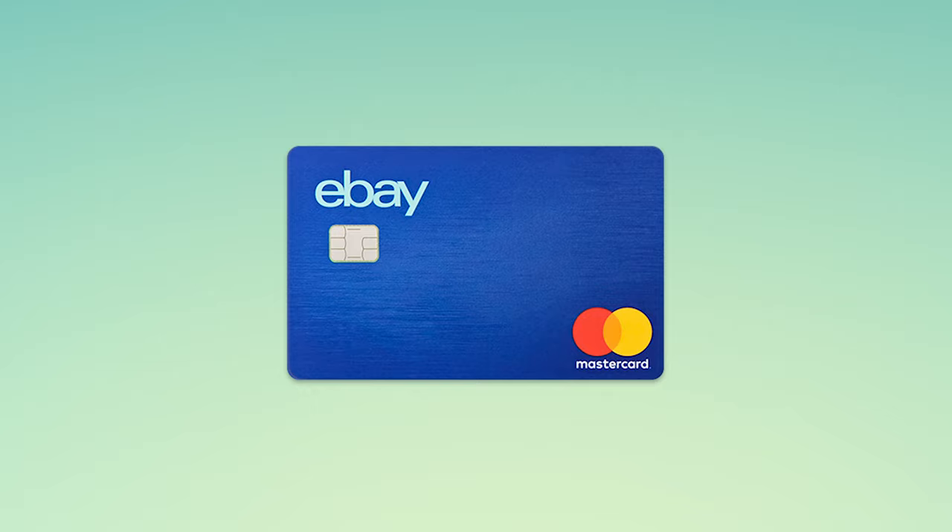Hey guys, Smart Finance here and today we are going to be talking about the eBay Mastercard issued by Synchrony Bank. Before we get started, make sure to hit the like button as well as subscribing if you haven't already.